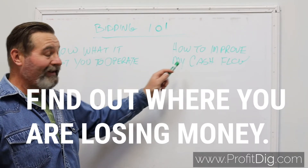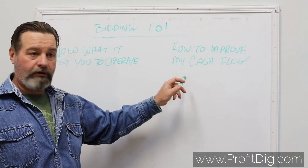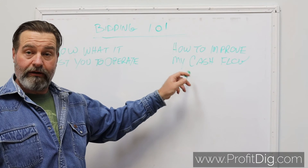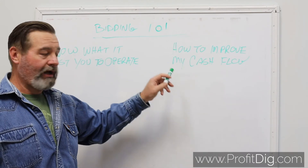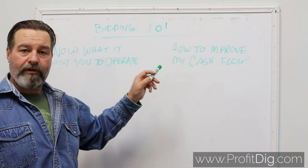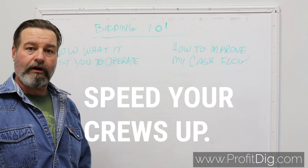The only way you can improve your cash flow and recover from jobs that have been underbid is to track your costs, find out where you're losing money, and correct it. That will automatically improve your cash flow. If you're going in at a fifteen percent or ten percent profit margin, you want to hit that mark or do better. The only way you can make it up is to speed your crews up and get it done in time, because your materials are going to cost you the same regardless.